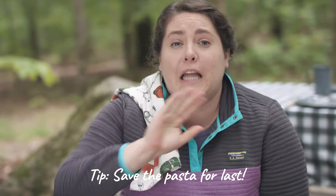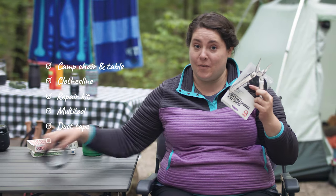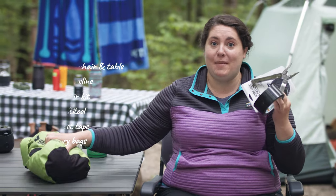One tip: bring a box of pasta for the last night of camping. Use all the food that's gonna go bad — anything that needs to stay cool — at the beginning of your trip, and then for the last night throw everything that's left over into a delicious pasta feast. Other things you might want: camp chair, camp table, cord for making a clothesline, tent and sleeping bag repair kit, multi-tool, duct tape for making repairs, and dry bags.